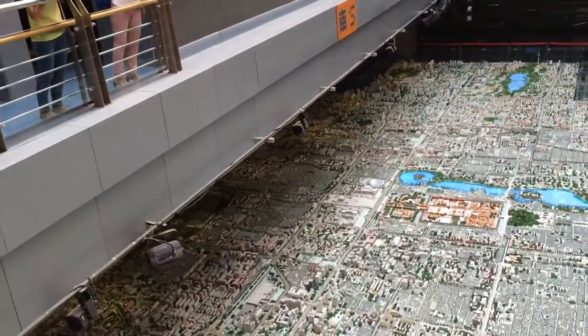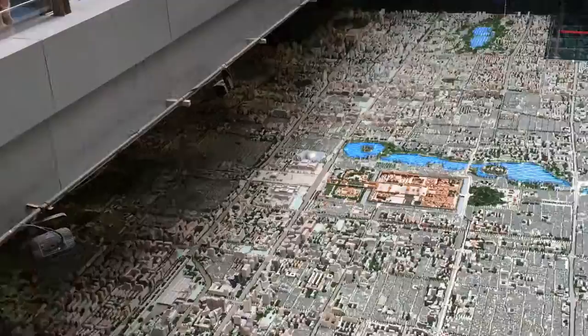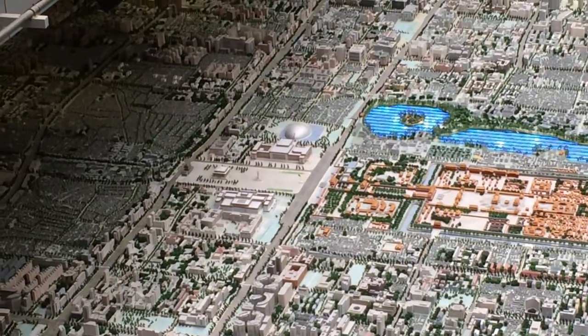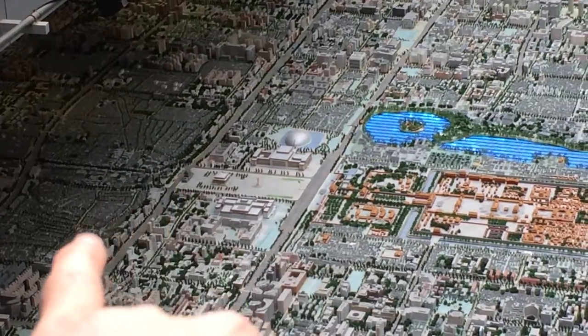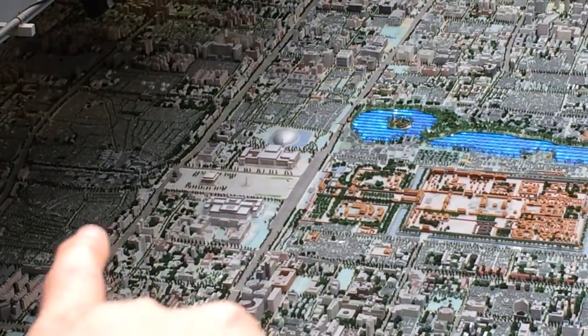Tiananmen Square is here. We're down here just off Tiananmen — Mao's mausoleum is there.